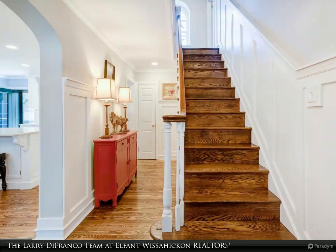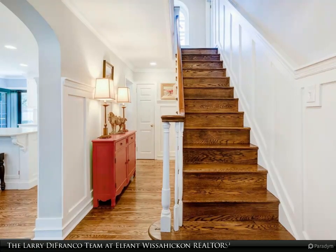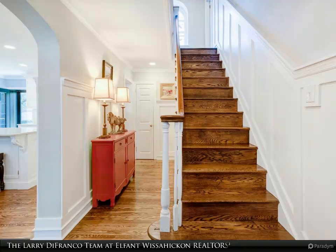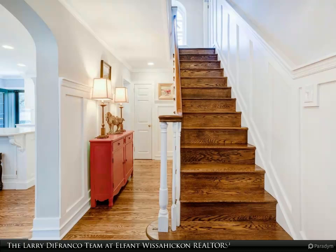The dining room opens to a cook's dream of a custom kitchen, with quartz counters, gas cooking, subway tile backsplash, and high-quality Thermador appliances. A first-floor powder room is situated in the center hall for added convenience.